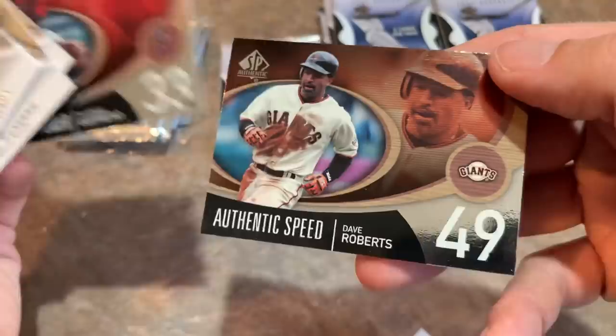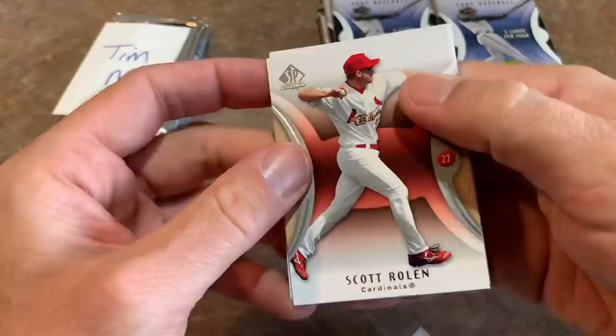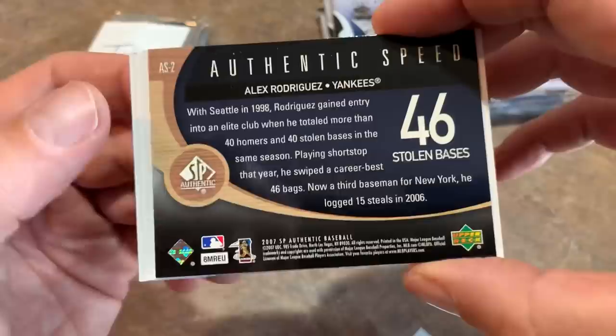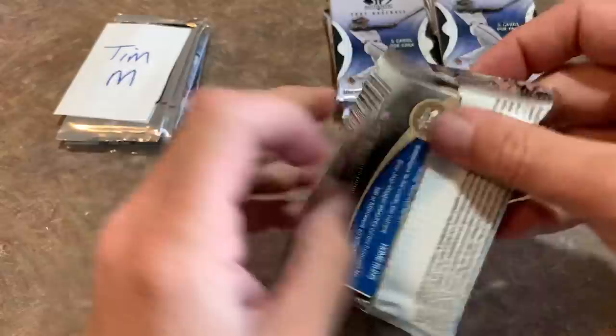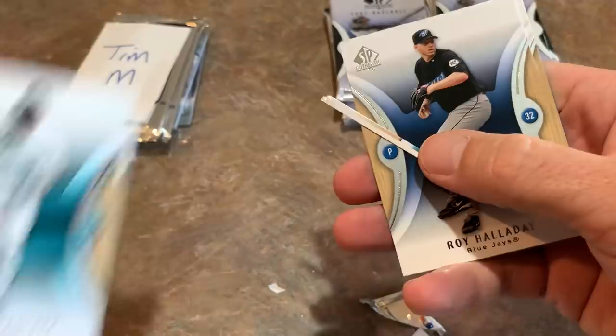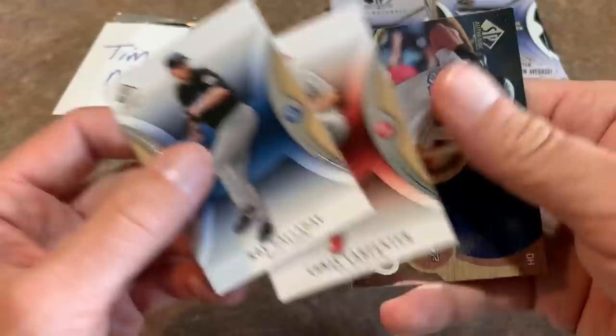That's a bonus card for Tim — pretty nice. We're about the halfway point of the box. Hopefully there's one more By the Letter signature card in here. This pack has an A-Rod Authentic Speed card — 46 stolen bases in 1998. Next pack: Hanley Ramirez, David Ortiz. They put filler cards in so people can't feel through the packs to find By the Letter cards. There's Frank Thomas with 39 home runs, Hall of Famer, and Roy Halladay.